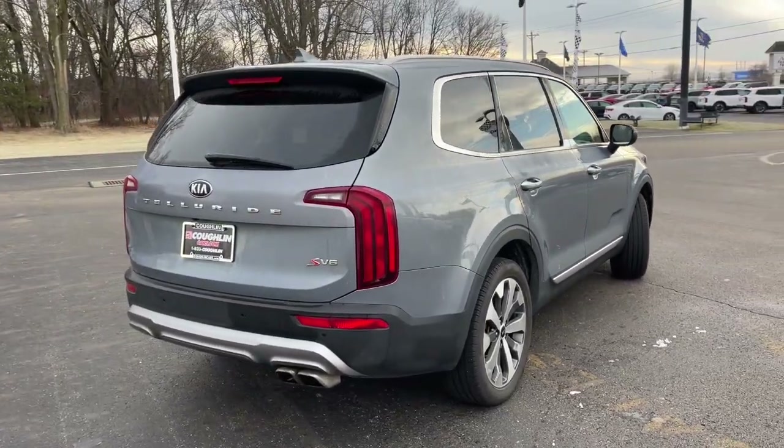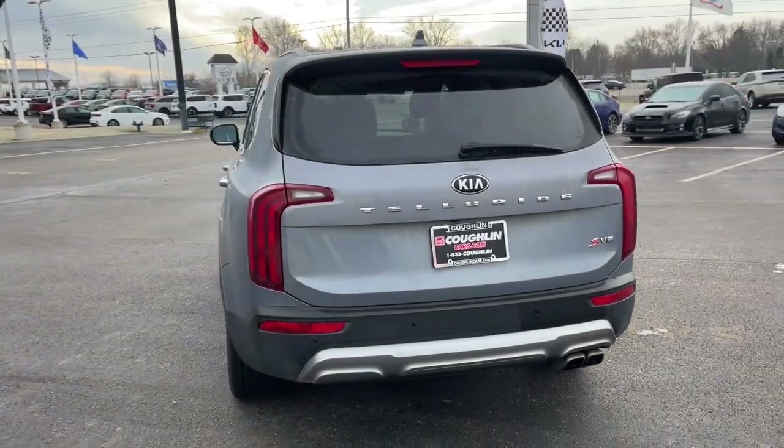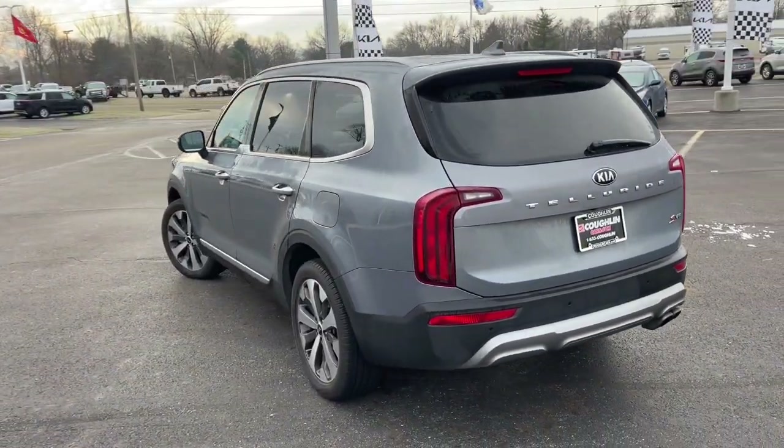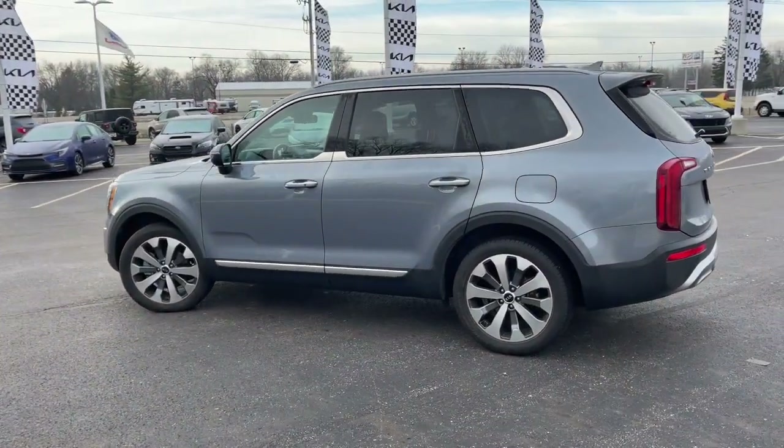This tech-rich midsize three-row SUV leverages driver assistance, powerful performance, and premium amenities to make your in-town and off-road adventures all they can be. The following are some of this vehicle's highlighted options.